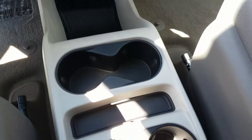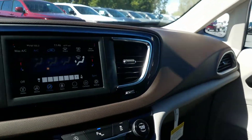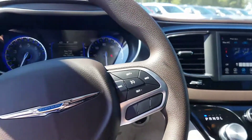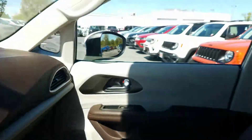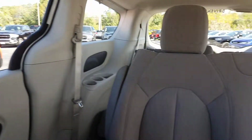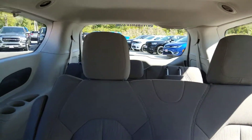Again, same engine and same body style as the Chrysler Pacifica, just with a few less options — very budget-friendly. We just got our first one in; this is the first time we've put it on video and the first one on our lot.